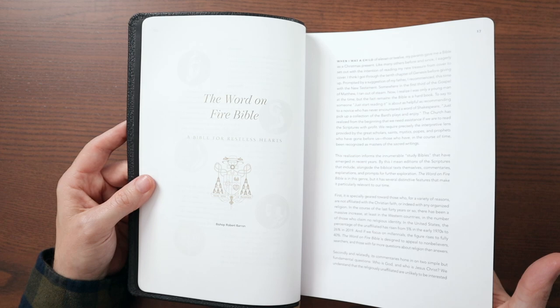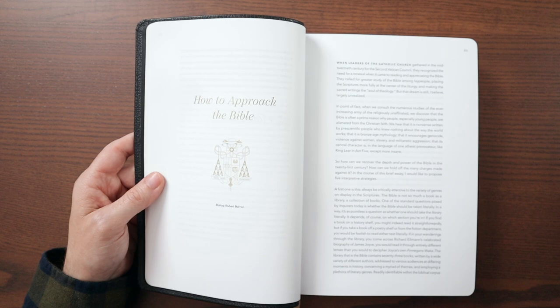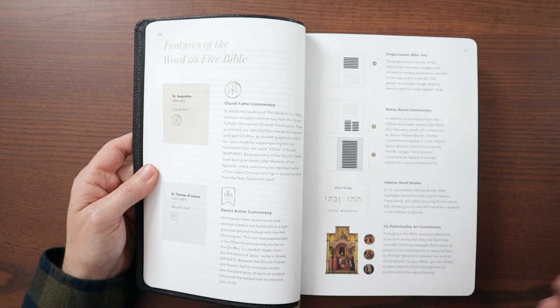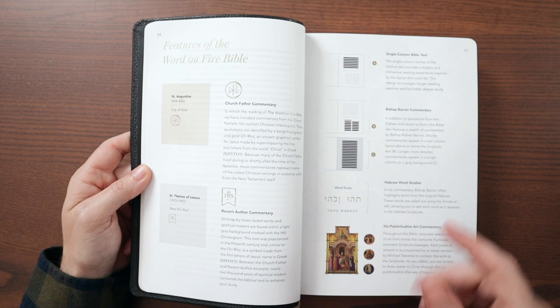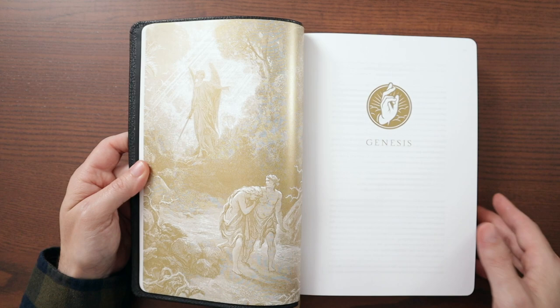There's an article about the Word on Fire Bible from Bishop Robert Barron. These are Bibles designed for people who are newer to scripture, so there's an article like 'How to Approach the Bible,' which I think is very helpful — though I also find it meaningful for those with more experience. This section gives you the overall features: Church Father commentary symbols, recent author commentary, single column text for scripture, Bishop Barron commentaries, Hebrew word studies, and art commentary. It's literally just chock full of great content.